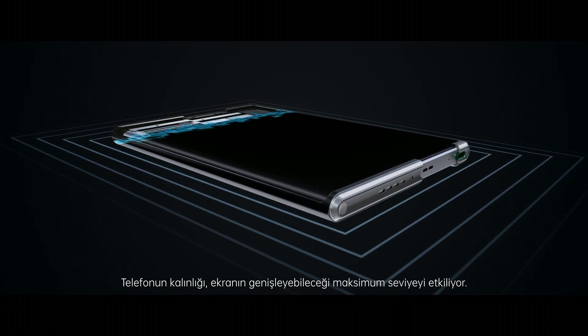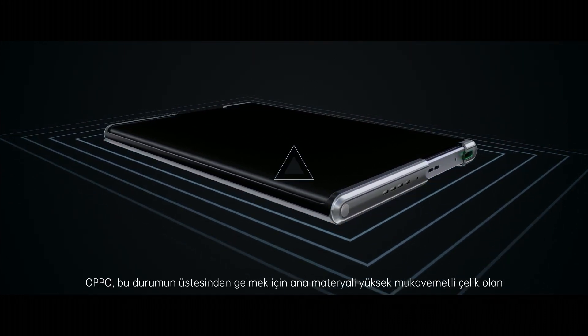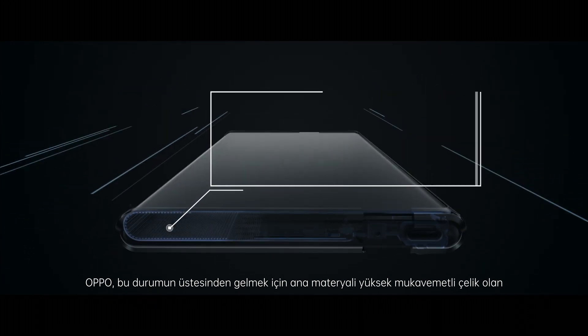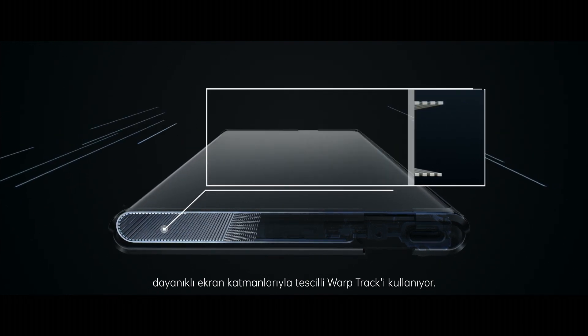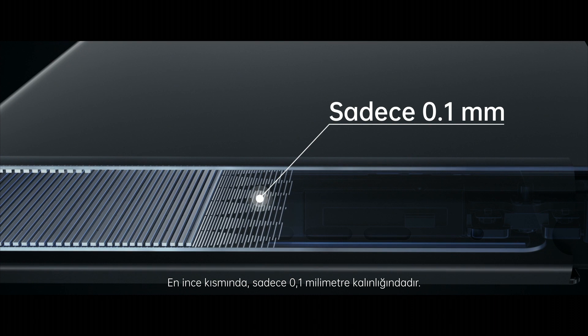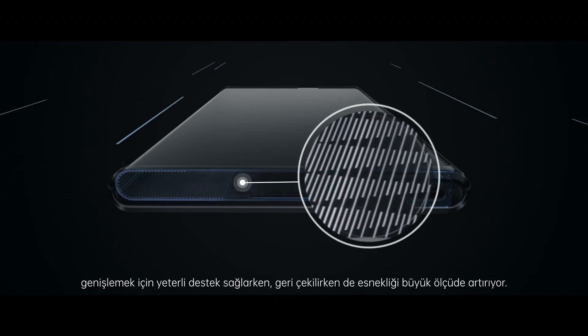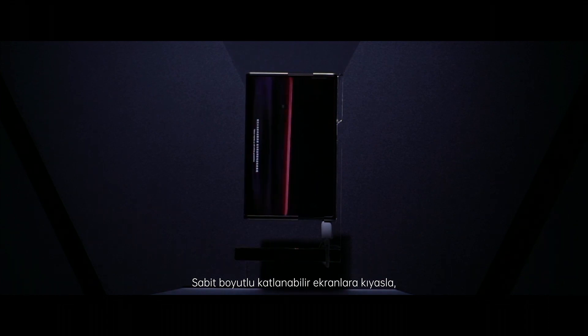The increase in overall thickness of the display affects the degree to which it can bend. To tackle this challenge, Oppo is using its proprietary Warptrack High Strength Screen Laminate, built using very high-strength steel as the main material. At its thinnest, the laminate is only 0.1mm thick. Together with the linear patterns etched on the surface, the Warptrack Laminate greatly increases the resilience of the display as it bends while providing sufficient support.